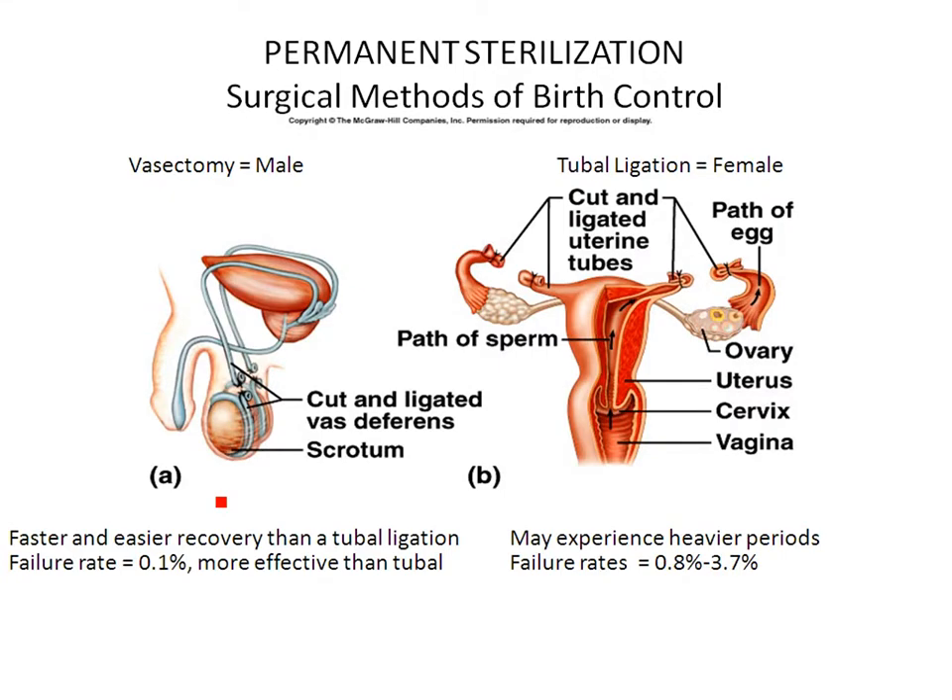Last but not least, permanent sterilization — surgical methods that are considered permanent. In the male, the vasectomy: a small incision is made and the vas deferens is cut, blocking the pathway for sperm. The male can still ejaculate and have orgasm; there's just no sperm released. These are very serious decisions because they're considered permanent, though there have been some successes with reversal.